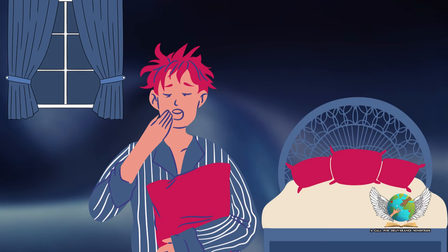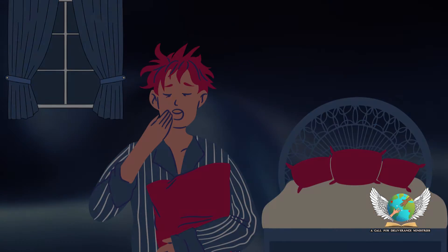Its calming properties come from its nepetalactone and nepetalactone acid compounds. Catnip induces sweating, so it is often recommended by alternative practitioners for treating the common cold.